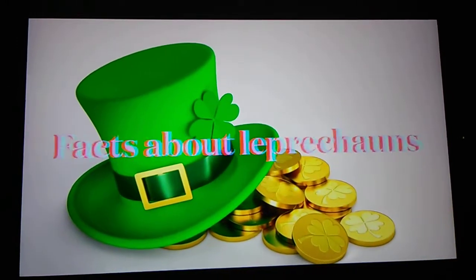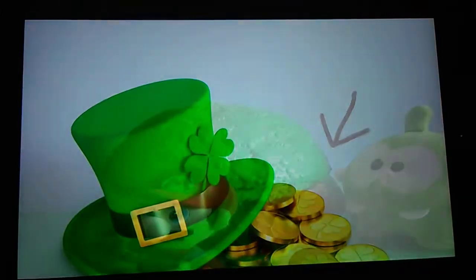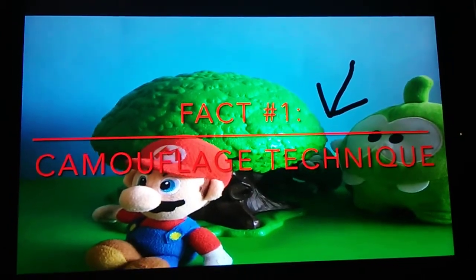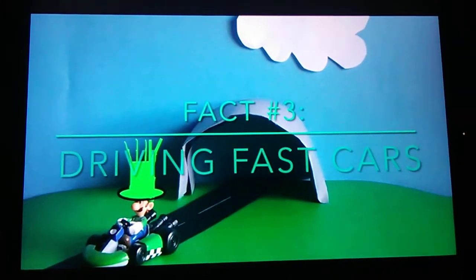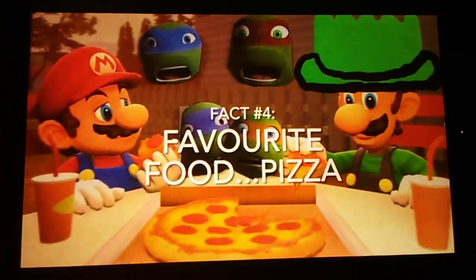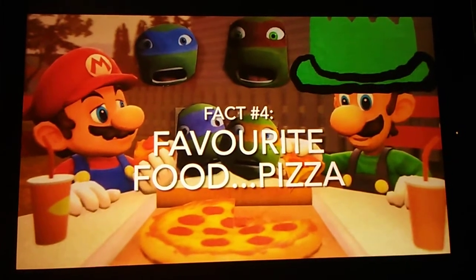In order to lure our Leprechaun, we must first do our homework and research. Fact number one: the Leprechaun tries to camouflage himself behind green objects. Fact number two: the Leprechaun is a very small creature with a footprint of approximately four centimeters. There is evidence that the Leprechaun likes driving fast vehicles. And the most obvious fact of all is the Leprechaun's favorite food is pizza.